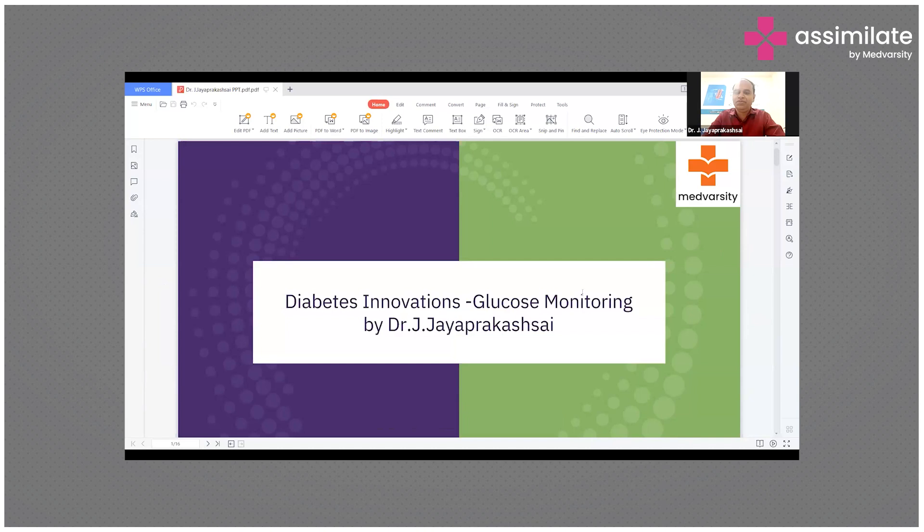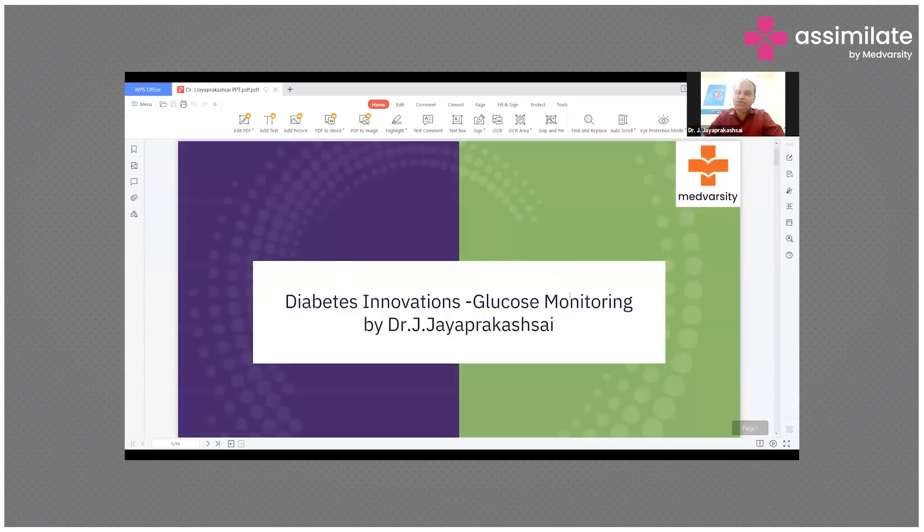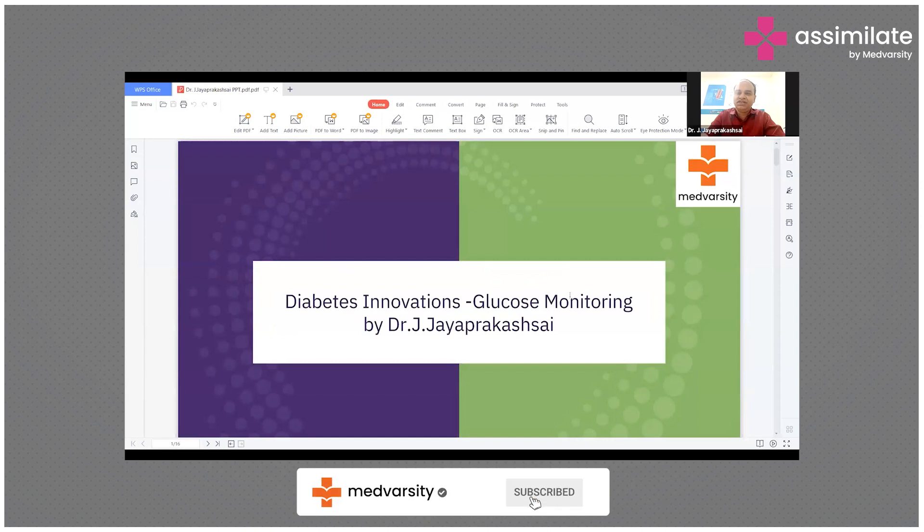HbA1c gives a reflection of the last three to four months of glycemia, but it is very important to know the day-to-day fluctuations and variations. There is a new concept called time in range, and we need to focus on time in range so that it will help us in reducing glucose excursions.